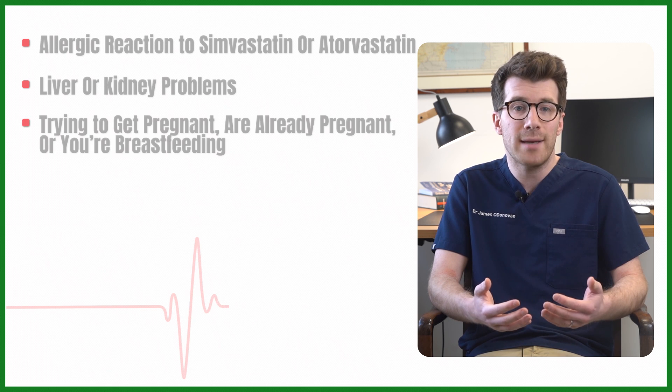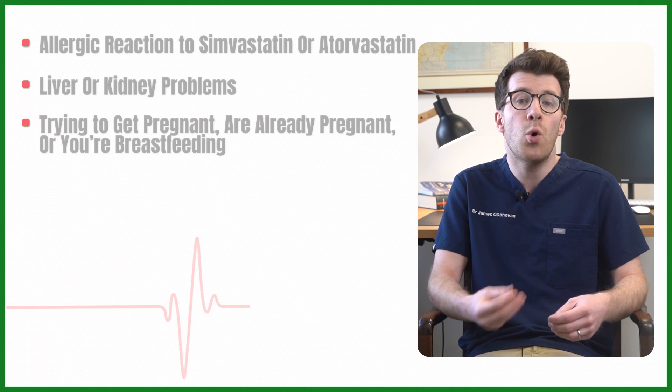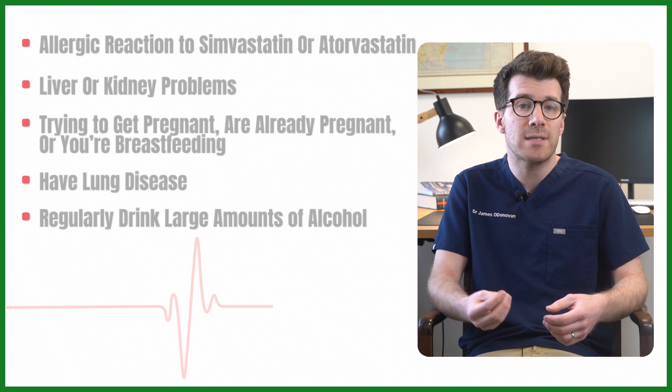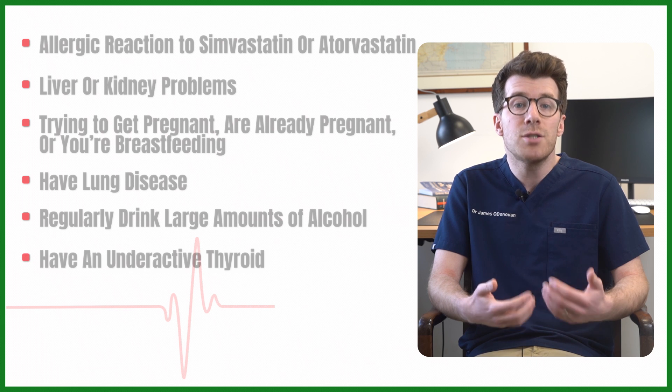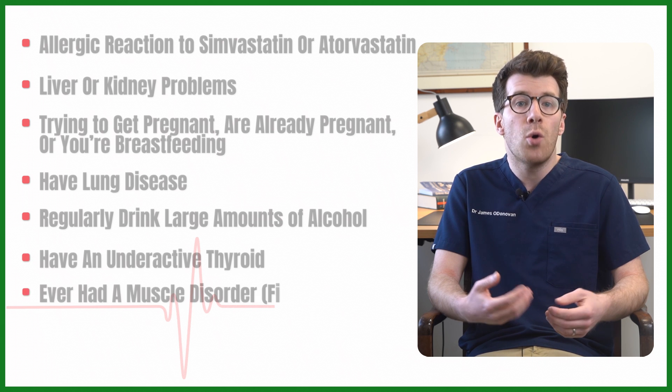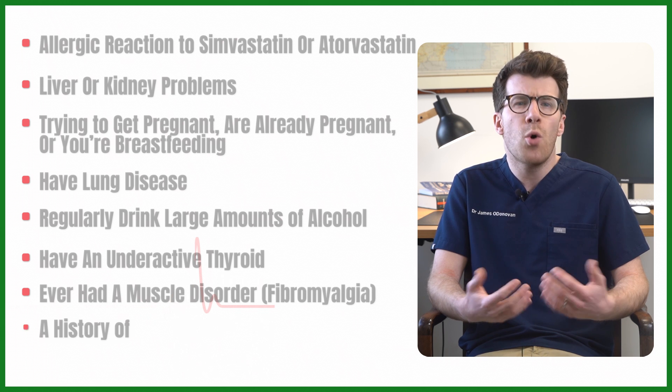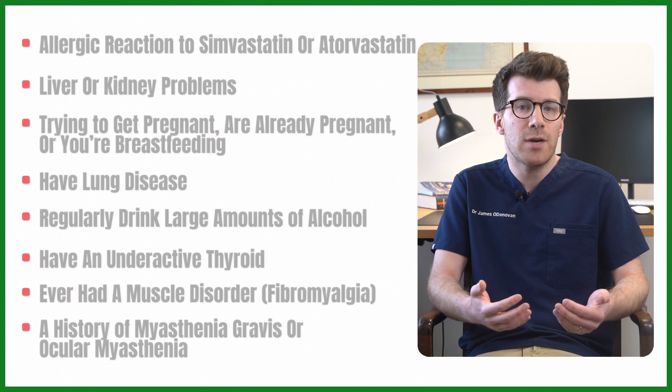You should also tell your provider if you're trying to get pregnant, you're already pregnant or breastfeeding, you have lung disease, you regularly drink large amounts of alcohol, you've got an underactive thyroid gland, or if you've ever had a muscle disorder including fibromyalgia, or if you've got a history of myasthenia gravis or ocular myasthenia.